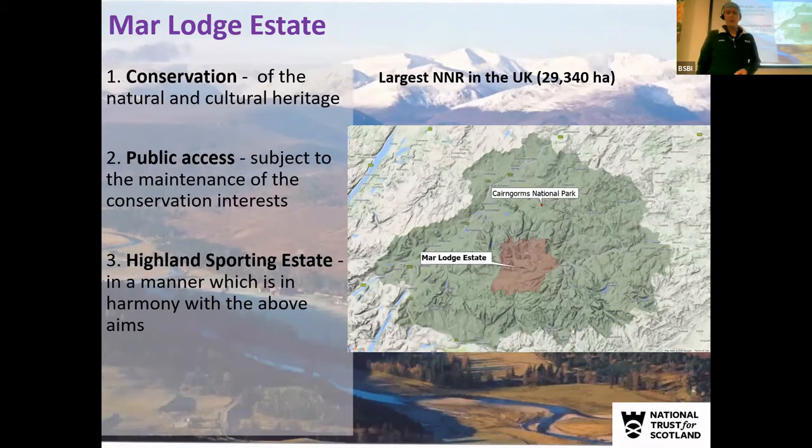It sits plumb in the middle of the Cairngorms National Park, so it's a key site for the National Park. There are three main objectives to the management: the first is conservation of both the natural and cultural heritage; the second is public access to allow open public access to the site and encourage that; and the third is to run as a Highland Sporting Estate.